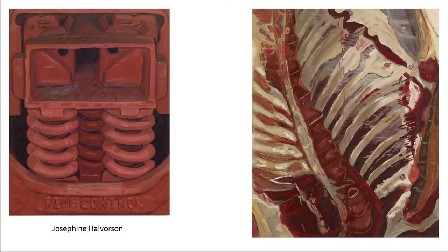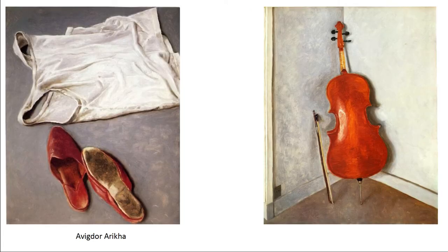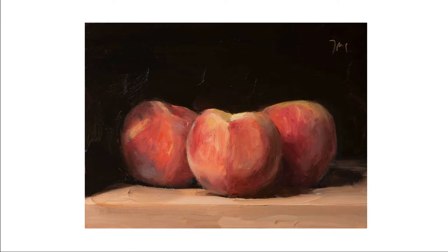This is still being practiced today. Josephine Halverson is an artist working today who makes all of her paintings in one session. If she can't complete it, she will throw the painting away. Avigdor Rika, who died just a few years ago, also did this kind of approach to observational painting, both through figures and the still life — he would paint them all in one session and complete them in a day. This entire movement is based off of an article that came out in the New York Times called Painting a Day.